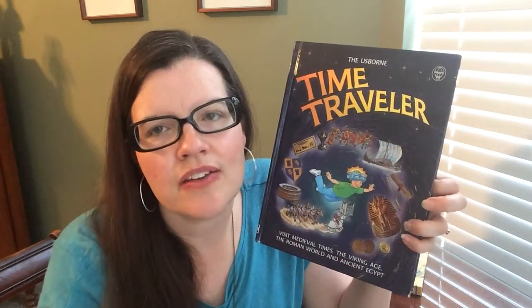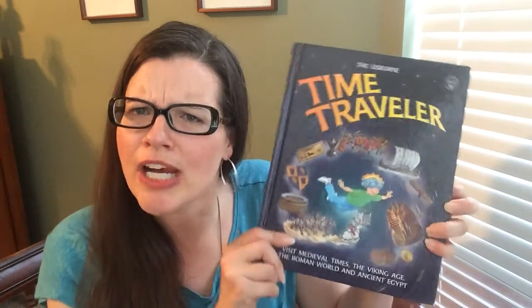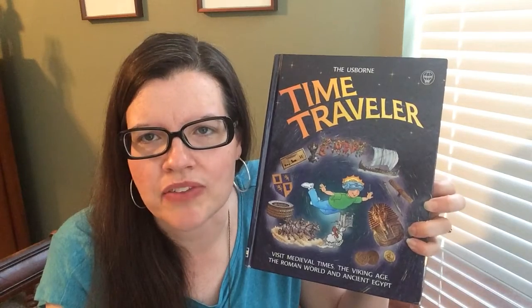I wanted to show you one of my family's all-time favorite Usborne books. Seriously, we've had this for five years now — and see what great shape it's still in? It's called the Usborne Time Traveler book.